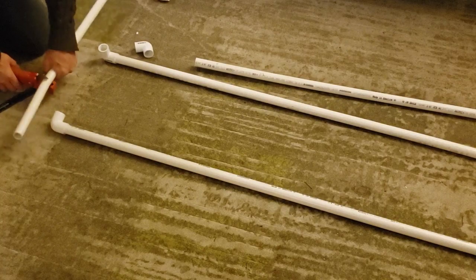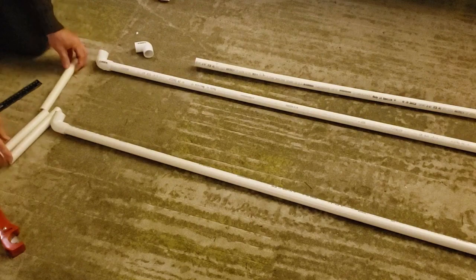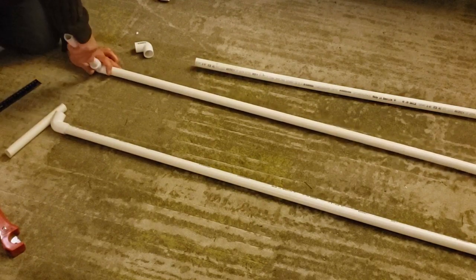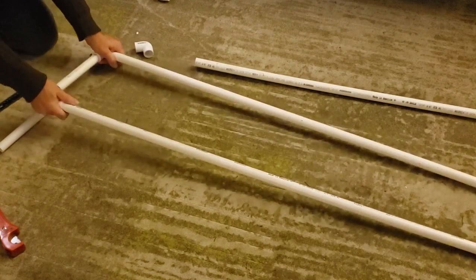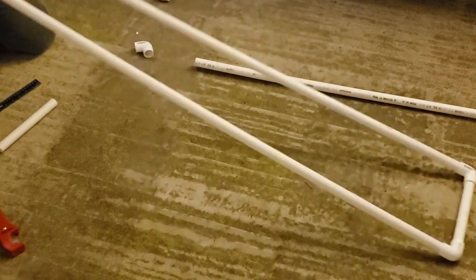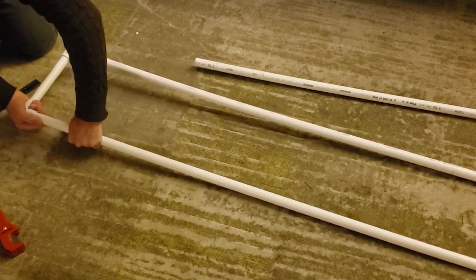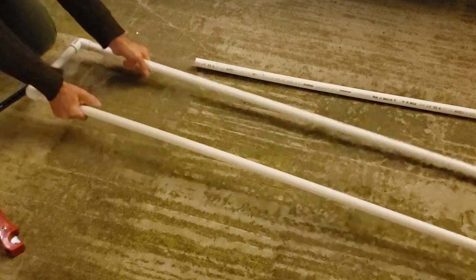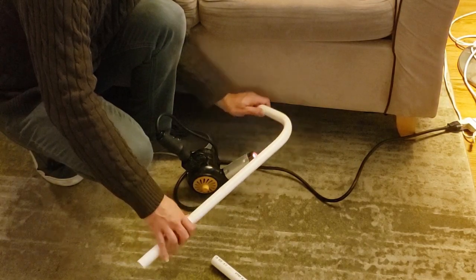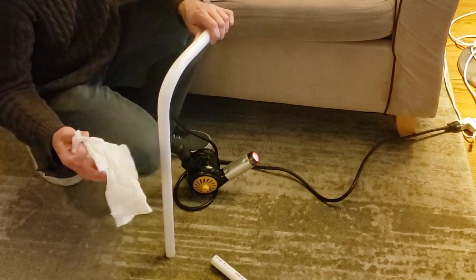I planned on supporting the ship with a PVC frame and shoulder harness. Anywhere the frame was going to be under stress, I used a single bent piece of PVC rather than using T-joints or elbow joints.